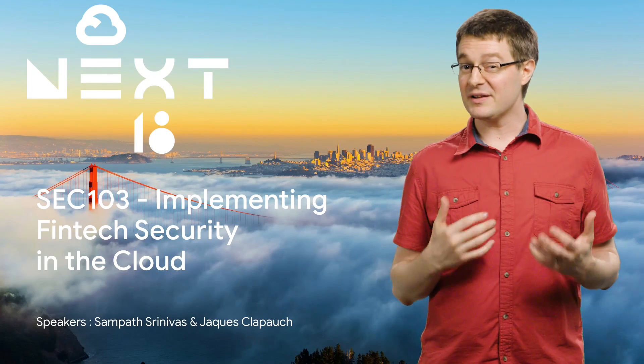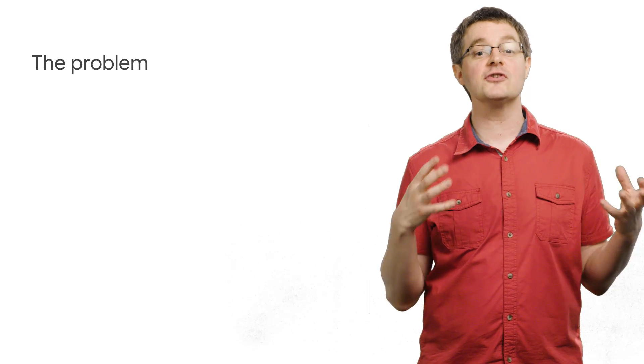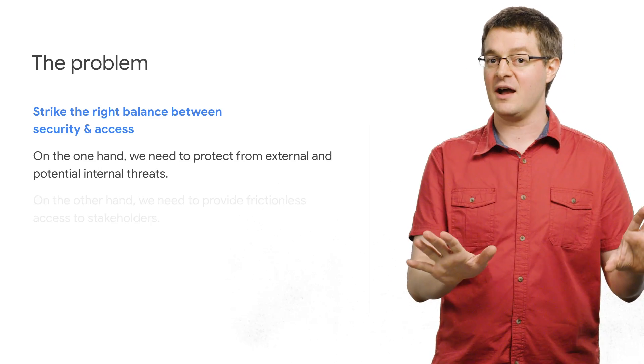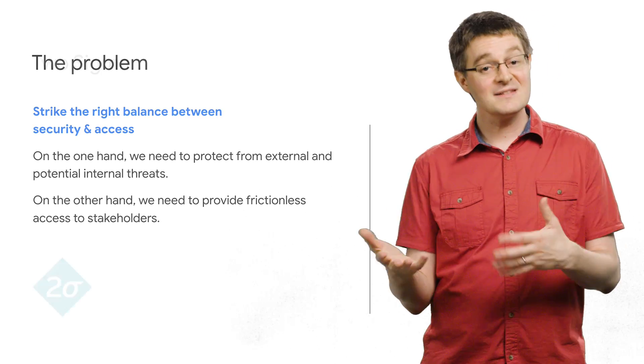Moving your company's workloads to the public cloud can be scary. It feels like a huge security risk, and often you're dealing with your most closely guarded intellectual property. To succeed in migrating, you need to figure out how to protect your IP from theft or attack, while also making sure your stakeholders can get access to the data they need. Let's see how Two Sigma did it, start to finish.